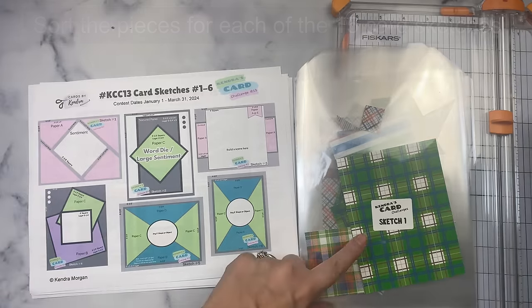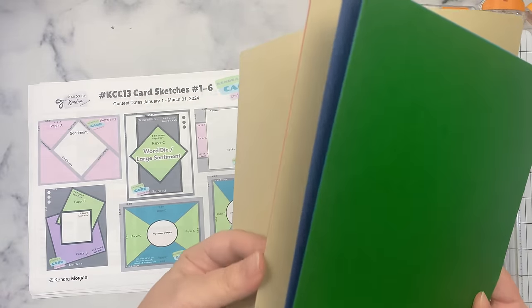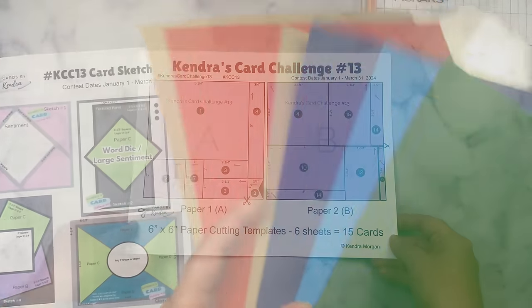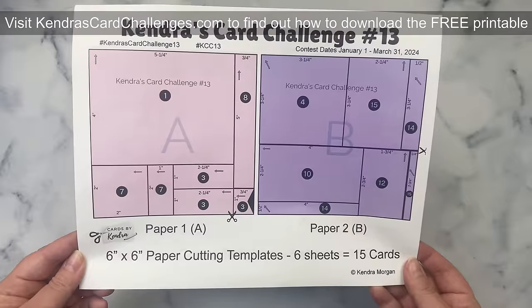You'll also need some matching colored cardstock for the layers and card bases, and then you can decorate the cards with whatever stamps, dies, ephemera, or embellishments you'd like following the sketches. This challenge is a great way to use up those pattern paper pads and get a set of coordinating cards in the process.